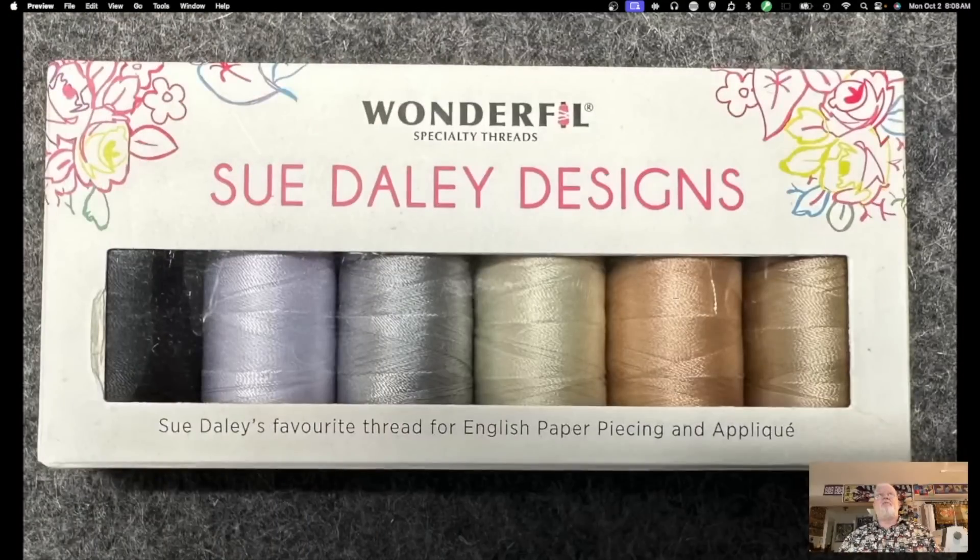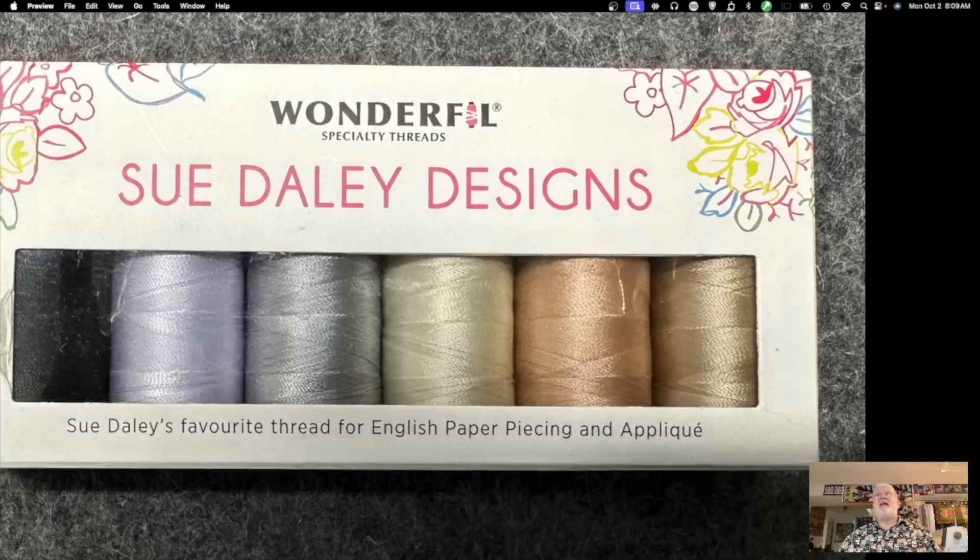I also thought I was buying Invisifil thread. I saw this on Amazon — six different spools by Wonderfil, who makes Invisifil — but it turns out it's actually thread for English paper piecing and appliques. It cost me about $30 for the package, and it was my fault for not reading carefully. It won't go to waste — I'm sure I'll use it somewhere down the road.